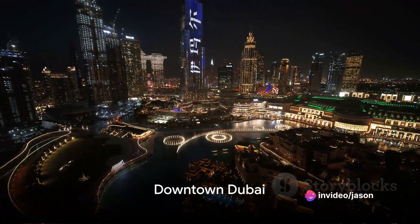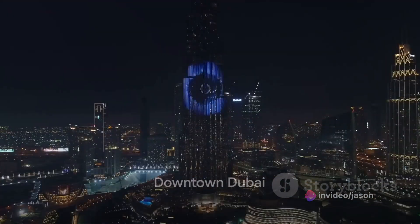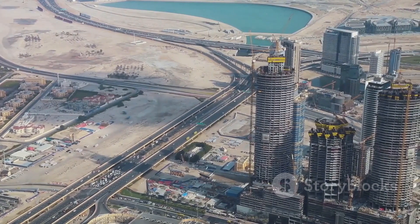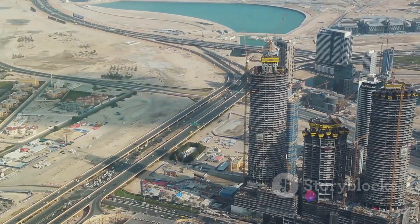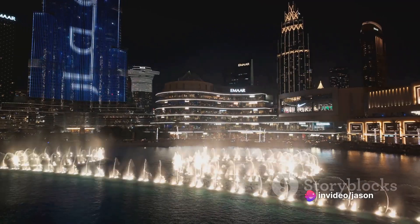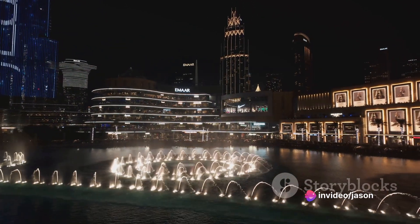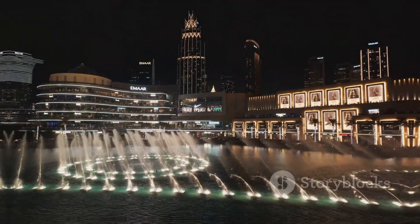Begin your exploration in the heart of Dubai Downtown. This bustling district houses the iconic Burj Khalifa. Step onto the observation deck on the 124th floor and marvel at the city's skyline. Don't forget to witness the stunning Dubai Fountain, the world's largest choreographed fountain system, situated at the foot of this towering structure.